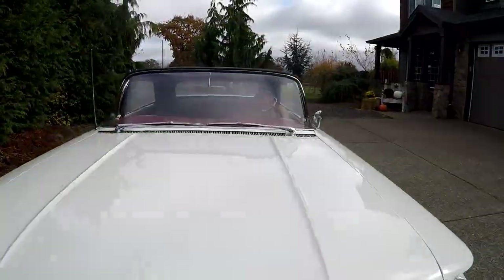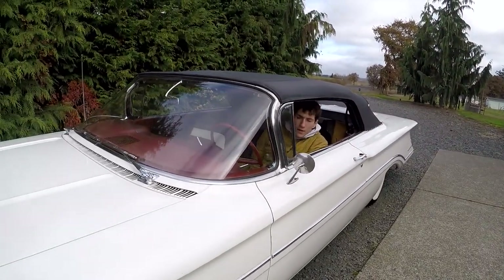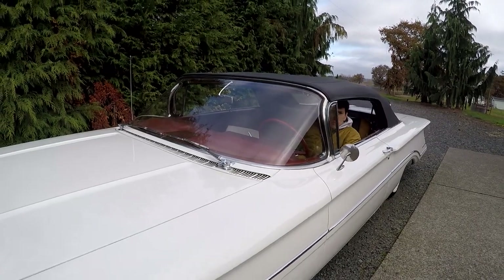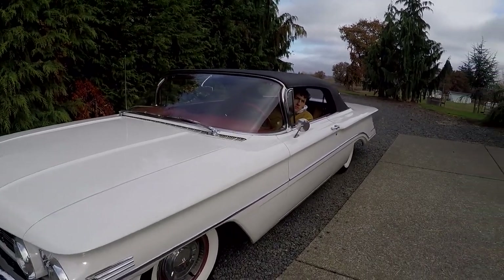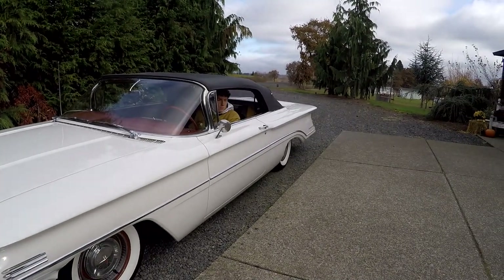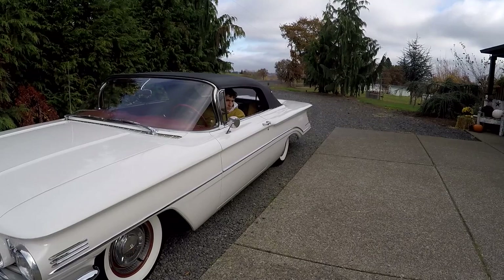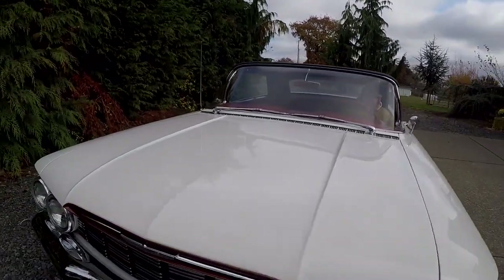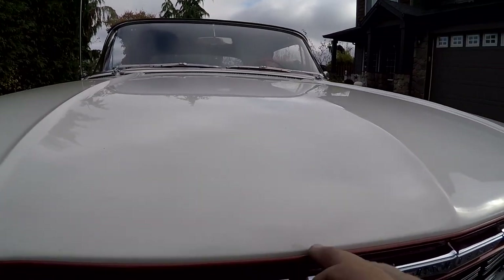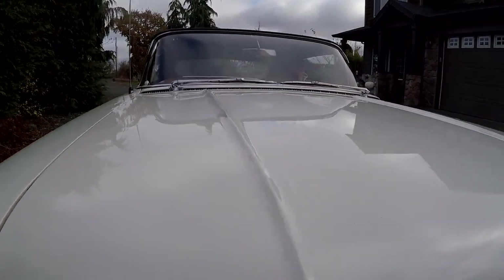What's the mileage on this, Keegan? It shows 13,129. I think when it was restored, the 1987 title noted 107,000 miles, so it's got 113,000 on it now — that's what they noted back in the day. You can see a couple little chips, little things, but nothing really major.